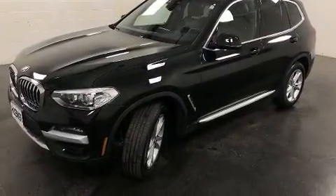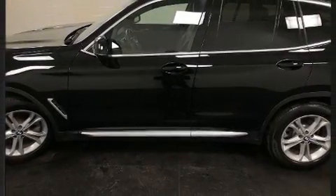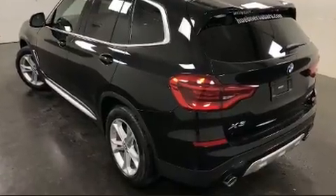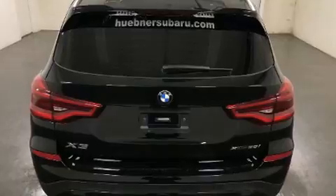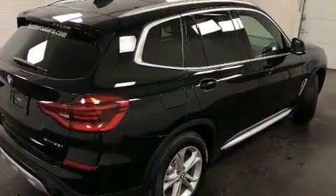For added security, dynamic stability control supplements the drivetrain. The engine breathes better thanks to a turbocharger, improving both performance and economy. BMW prioritized handling and performance with features such as front and rear reading lights and one-touch window functionality.